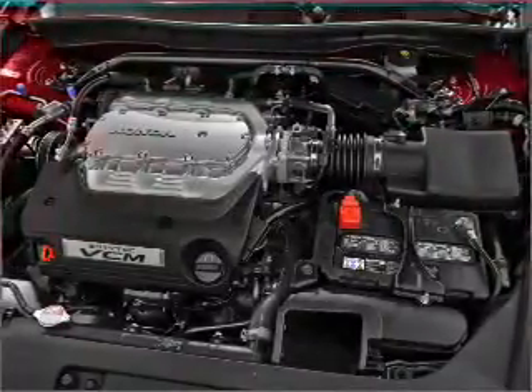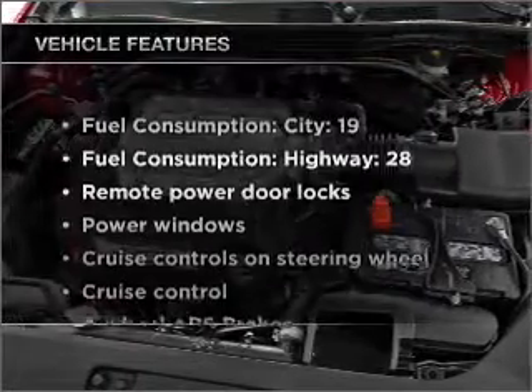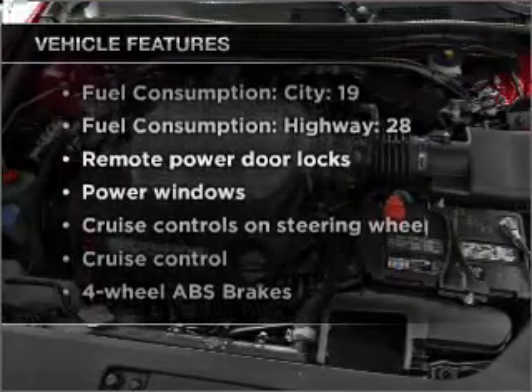Let the sun shine in with a sunroof, plus enjoy these notable features that are included in this ride.